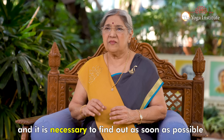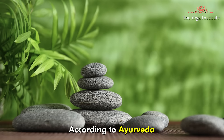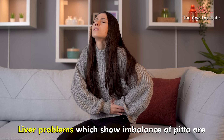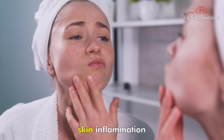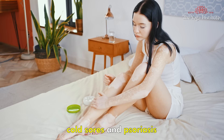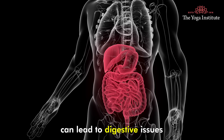The role of liver in our body is vital and it is necessary to find out as soon as possible if there is something wrong with the liver. According to Ayurveda, liver is the seat of pitta dosha. Liver problems which show imbalance of pitta are skin inflammation, acne, cold sores and psoriasis.